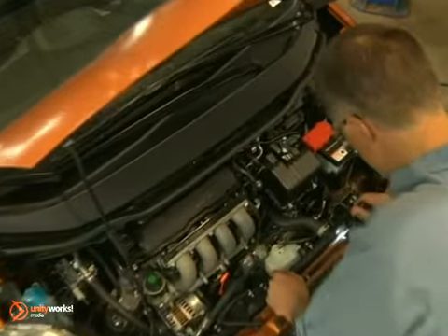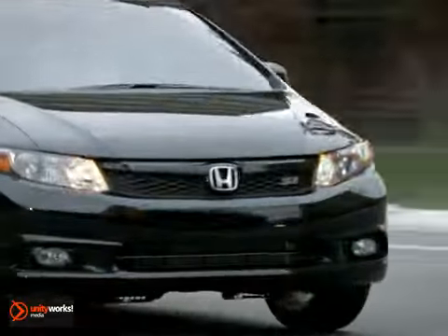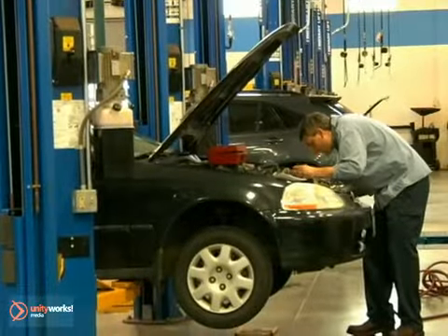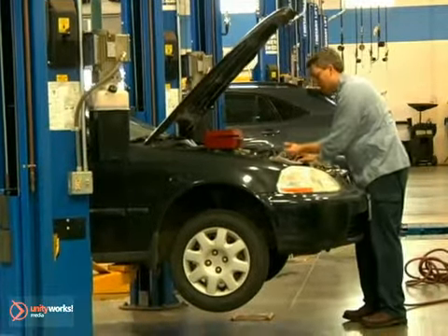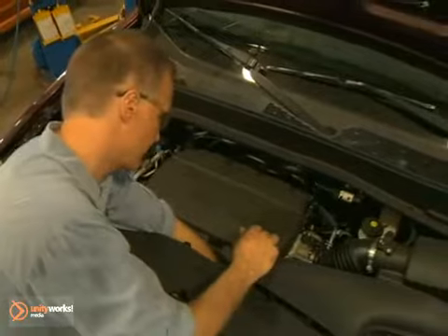While most batteries sold today are maintenance-free and require only periodic cleaning to perform, serviceable batteries need to have the fluid level checked regularly. If the fluid level is low, refill to the appropriate level with distilled water, but don't overfill.